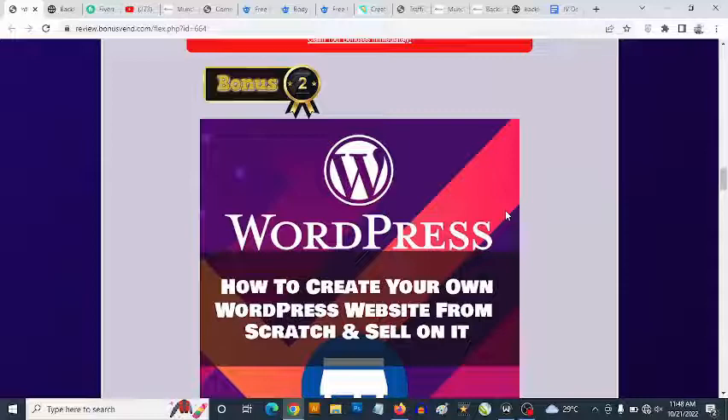Bonus number two: you get access to training showing you how to create your own website — whether an ecommerce site, affiliate website, dropshipping site, or blog — without writing a single line of code. Using WordPress, you can then offer your services on marketplaces like Fiverr, Upwork, or Freelancer and get paid hundreds to thousands of dollars creating business websites for others.